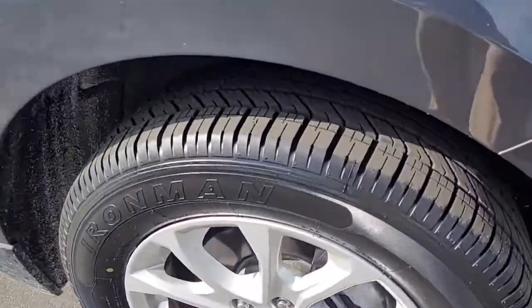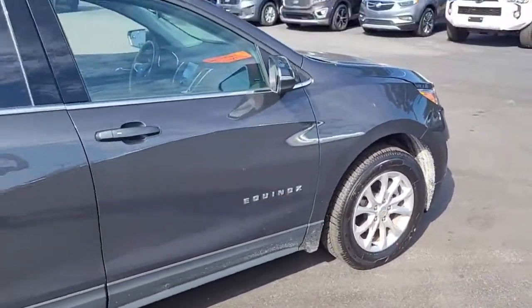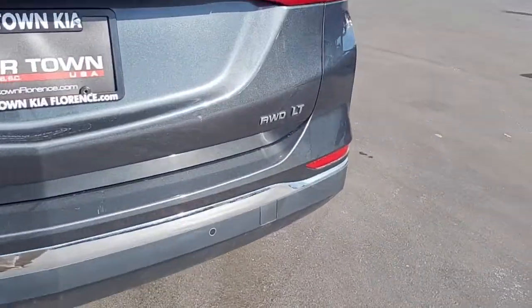Let you see the condition that it's in and what all it has to offer. Notice the very good tread on these tires that are mounted on alloy wheels. Gray in color, midsize SUV, and as I said it is the LT.